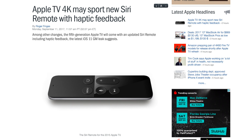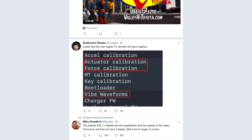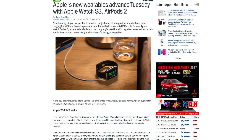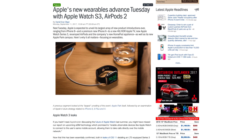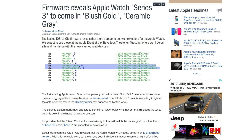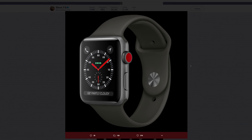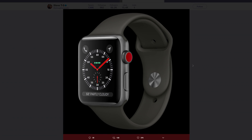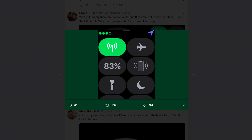The Siri remote is also rumored to see an upgrade, as items in the iOS 11 code reveal support for haptic vibration feedback. The iOS 11 GM also reveals a new LTE-connected Apple Watch Series 3 with blush gold and ceramic grey color options. The digital crown is also shown to have new colors on the side, including a red dot in one image of an LTE-capable model. The LTE service will also use the same number as your iPhone.